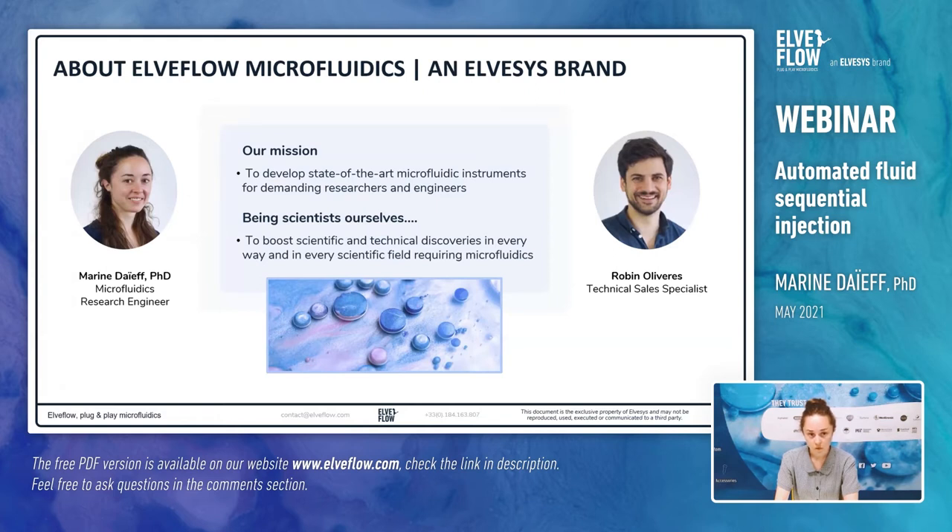AlvaFlow is a company whose goal is to develop state-of-the-art microfluidic instruments for researchers and engineers. We are scientists ourselves and we aim to make microfluidics more accessible to specialists and non-specialist end users. Scientists from all disciplines that benefit from flow control can then advance the state-of-the-art in their fields. With AlvaFlow's instrumentation, we help stimulate scientific and technical discoveries and participate to great breakthroughs in fields where microfluidics is required. Let me present a little bit more the company itself.